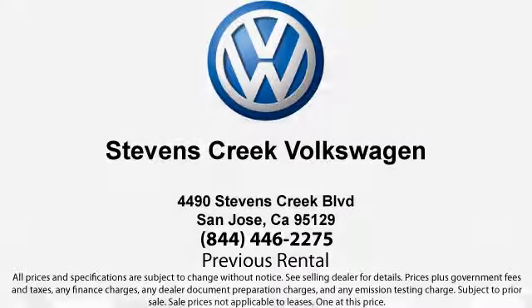Stevens Creek Volkswagen is a family-owned dealership dedicated to making it easy for people to purchase the car that's right for them. With over 30 years in business, many of our clients have purchased several vehicles from us over the years, and we believe it's because of our commitment to our customers that keeps them coming back.